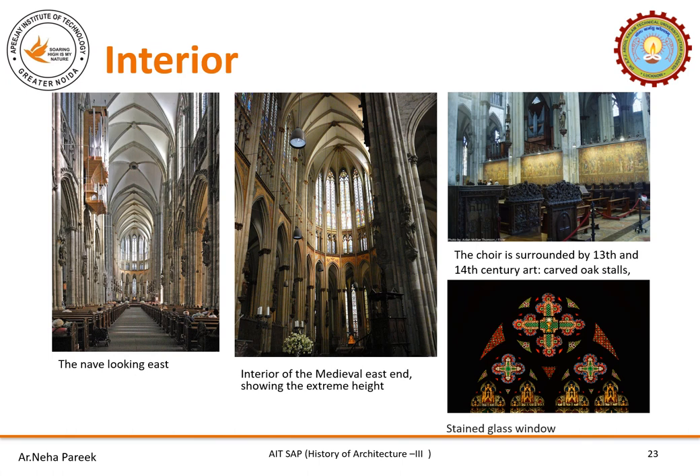Looking at the beautiful interiors, there is a nave with beautifully constructed vaults leading to the golden arch, with light entering through the clerestory windows. The interior of the medieval east end shows extreme height. There is a choir surrounded by 13th and 14th century artwork. Stained glass windows show some floral patterns.